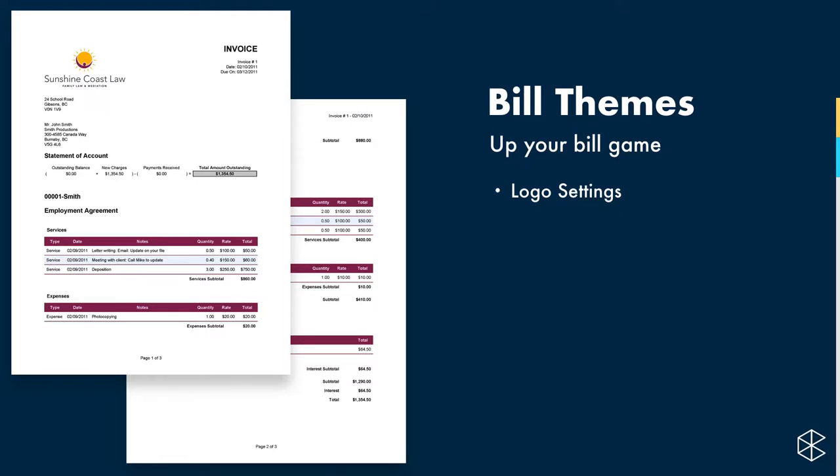Let's look at some common customizations. We want to make sure the logo is showing on the bill, pull out some highlight colors to tie together with the brand, and split our time and expenses so that time worked on a client's matter shows in one table and any expenses show in another table.